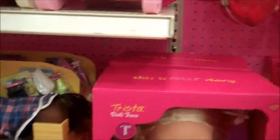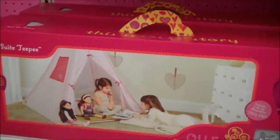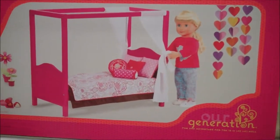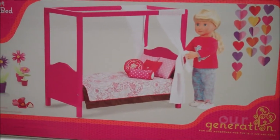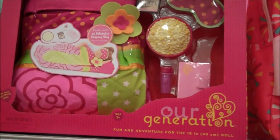They have the tent, which I wanted to show you too. It's for little girls. And they have a new bed. They have the metal bed at the other Target that I saw, but they have this bed here. And then they have an inflatable sleeping bag set.